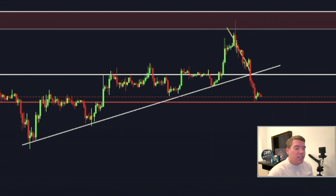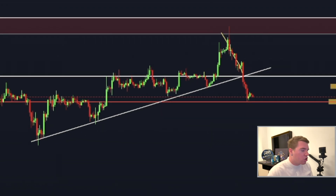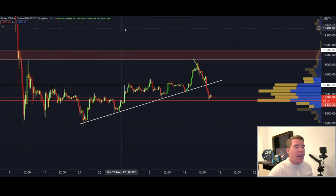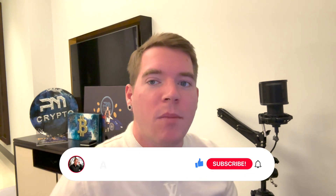Bitcoin has broken a really important upward sloping trend line and now everybody is wondering how low we can actually go from here. I unfortunately have to admit: quite low. I think it is not over yet, and I have prepared a lot of charts here for you guys, so definitely stick around until the end to see what's happening in the market.